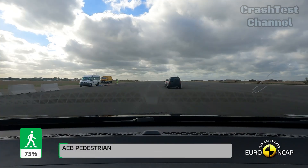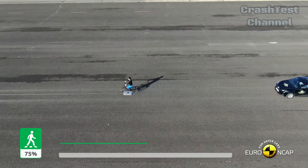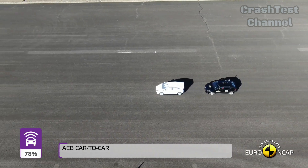In summary, the MG4 Electric performed well in several areas, particularly side impact protection, but there are some areas for improvement, especially regarding rear seat whiplash protection and far-side impact safety.